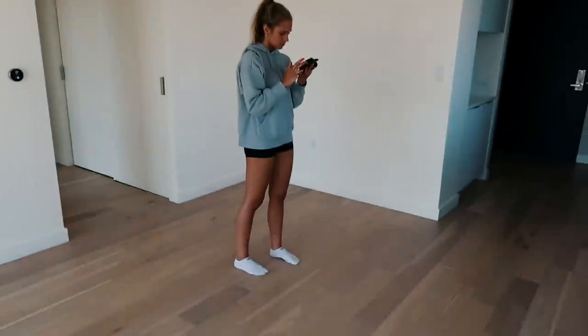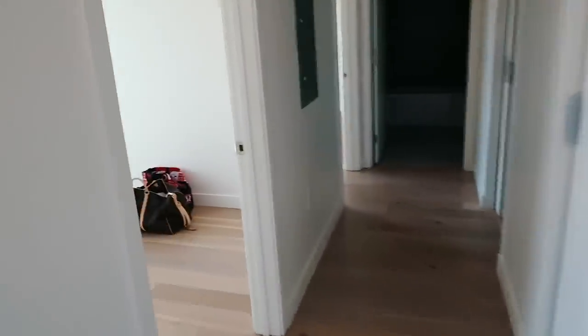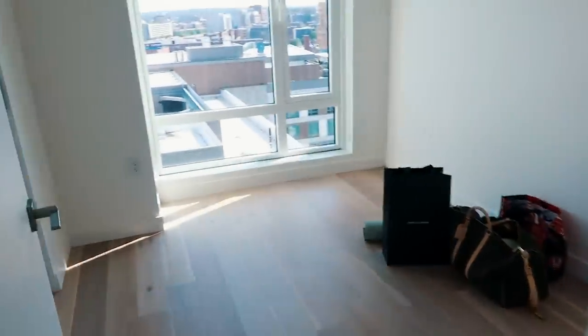This right here is the living room area — the couch is gonna go right here, the TV is gonna be on the wall. Where Emma is standing is gonna be the kitchen island. I'm just so excited.